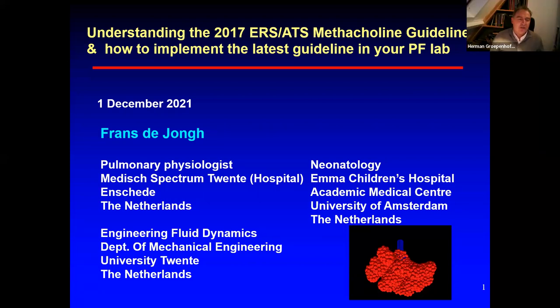A very warm welcome from Medical Affairs at Fire Medical to this third webinar in a row about respiratory diagnostic topics. The topic is understanding the 2017 ERS-ATS medical link guidelines and how to implement this in your pulmonary function lab. At the end of the presentation, which will take almost 45–50 minutes, there will be room for questions. Save your questions for the last 15 minutes.